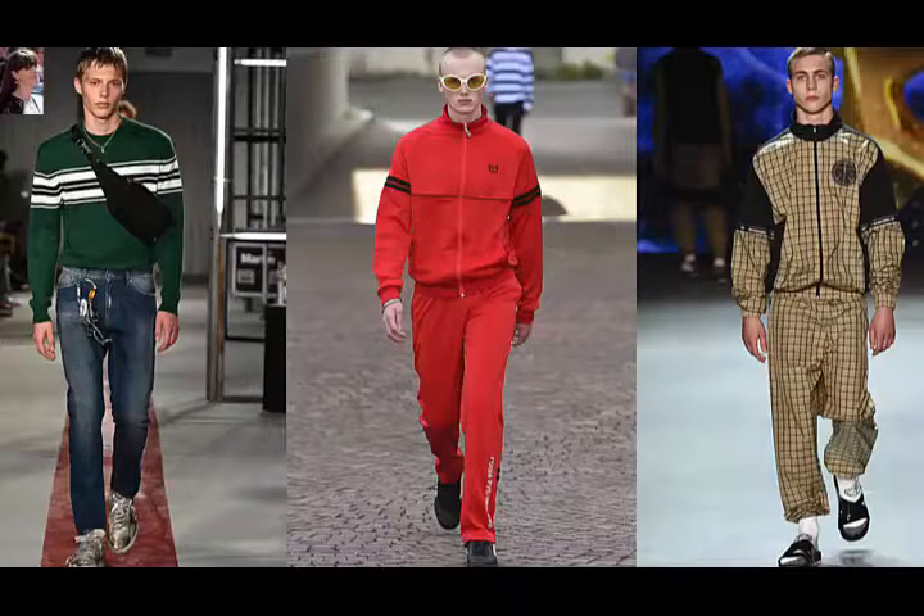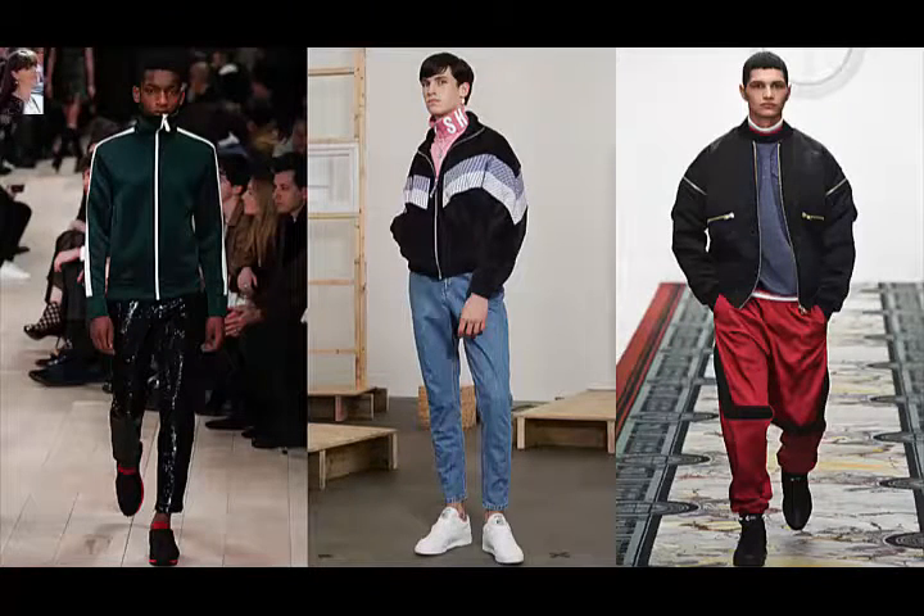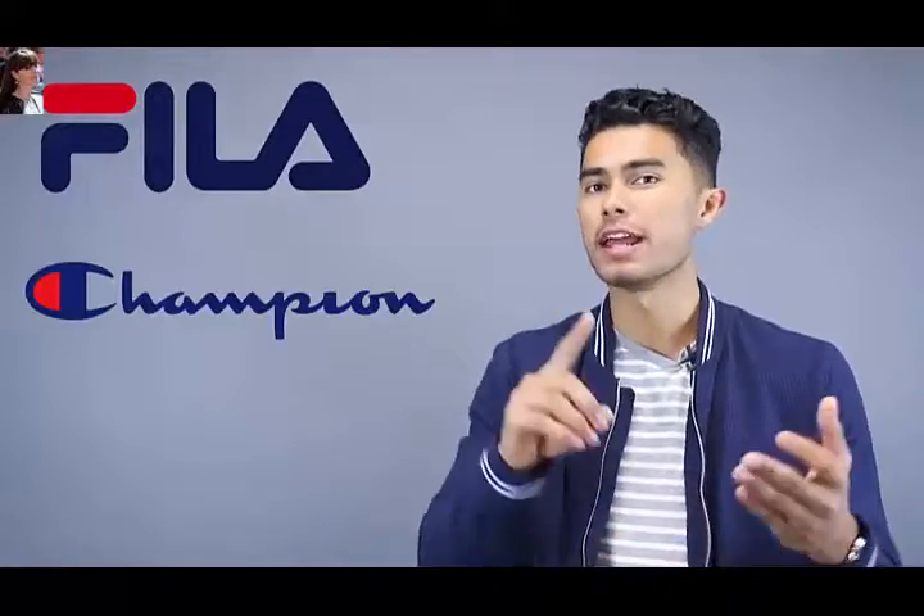The next trend is 90s aesthetic wear, which is basically athleisure evolving and becoming even more popular. Athleisure is definitely staying for 2017, but with a 90s twist — you'll be seeing tracksuits becoming popular. Fashion houses like JW Anderson, MSGM, and Burberry were all putting out that type of inspired clothing, and many of these houses are making collaborations with retro 90s brands like Fila, Champion, and Reebok. You can expect that same style in fast fashion stores.